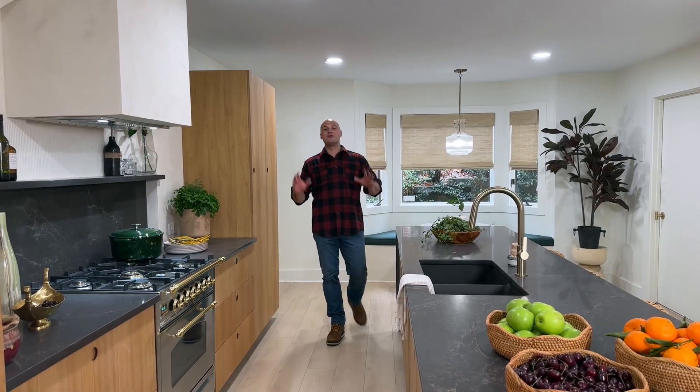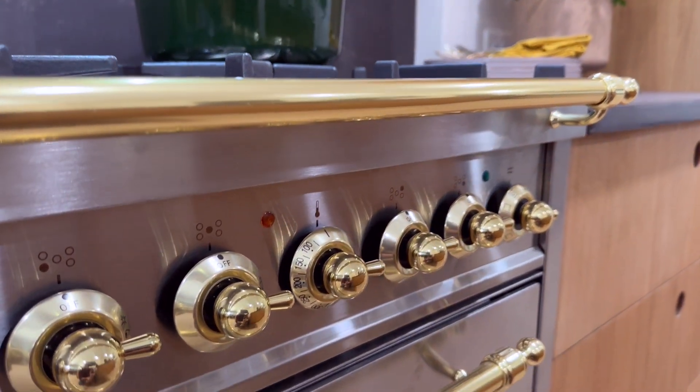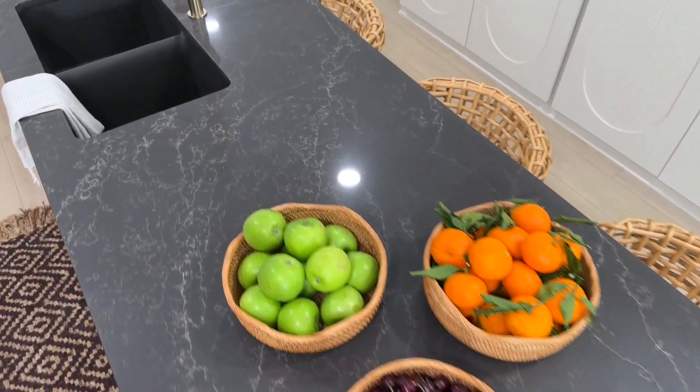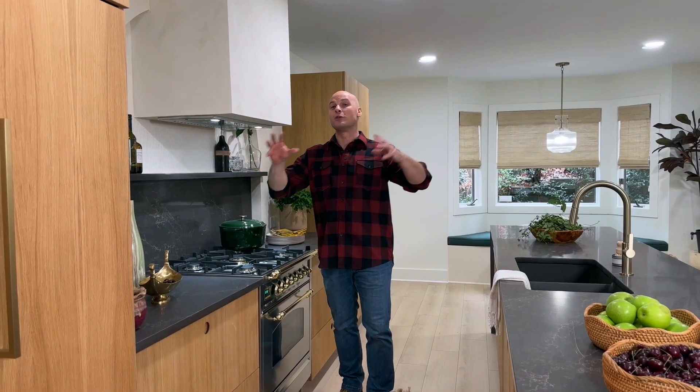Previously, this outdated kitchen was the opposite of inviting, but now you can see with these mild brass finishes, the taupe countertops, the beautiful natural oak cabinetry, and the contrasted white bead really brings a retro look back into the modern age.